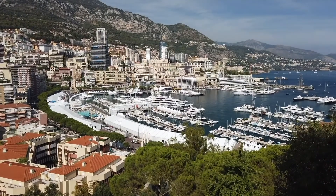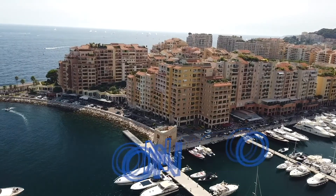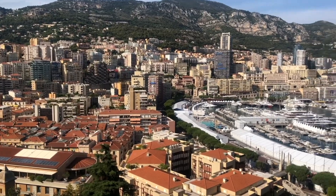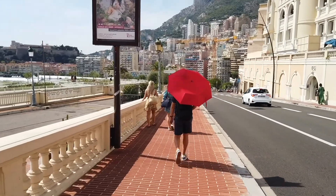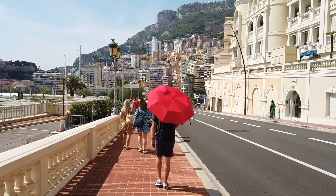As far as countries go, the principality of Monaco is tiny. With a territory of only 2 square kilometers, it is one of the world's smallest states, second only to Vatican City. And while Monaco can easily fill a busy itinerary, most attractions stand close to each other so you can easily explore on foot. You can travel independently or join a guided walking tour.